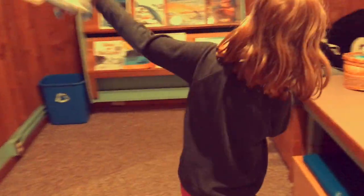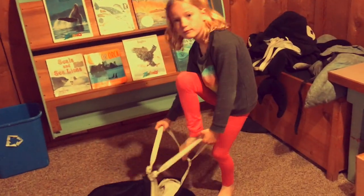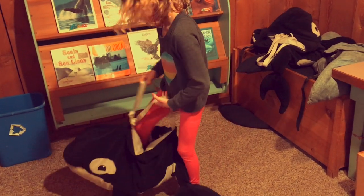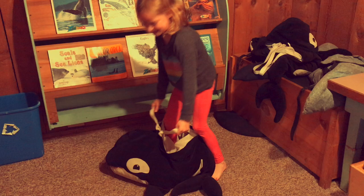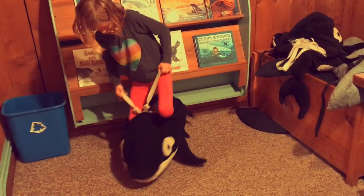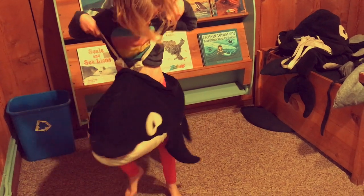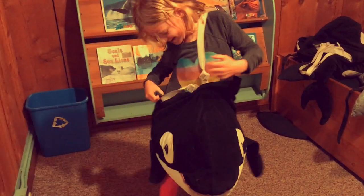We went on a scavenger hunt to find the whale museum, and we did. This is a quote-unquote kids' room. There were whale books, there were costumes which Rosie's trying to put one on — struggling here. And there were coloring sheets and some movies talking about how whales migrate and things like that.